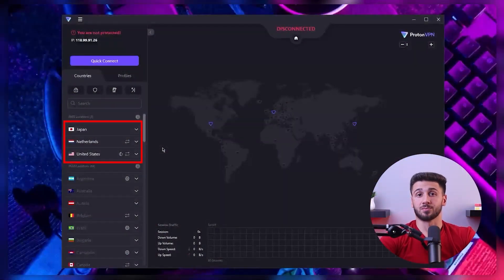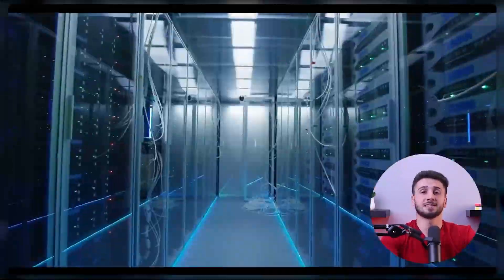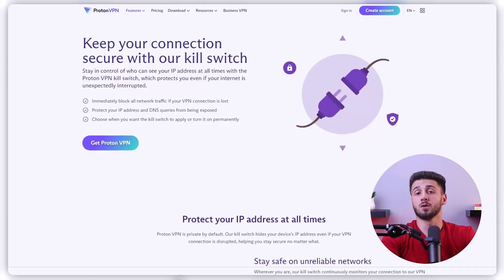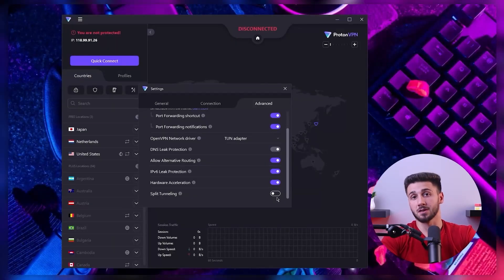With Proton you'll only have three countries available and speeds will be throttled for two reasons: the servers are naturally congested because they're free, and the faster servers are reserved for paying customers. What makes Proton appealing is that you still get a kill switch and split tunneling, and there's no data cap, so you can keep using it without any fear of bandwidth limitations.